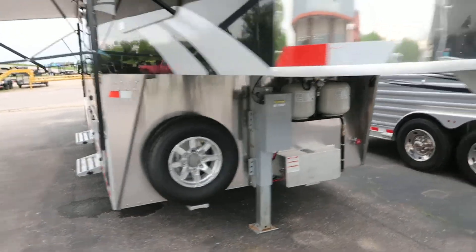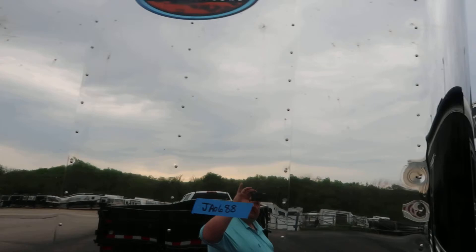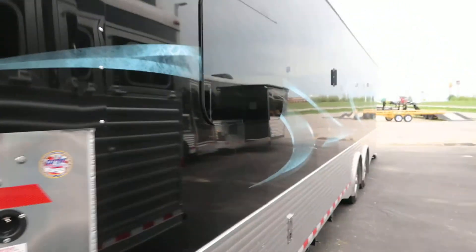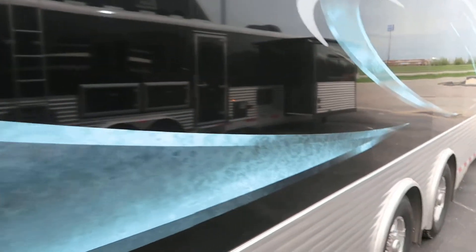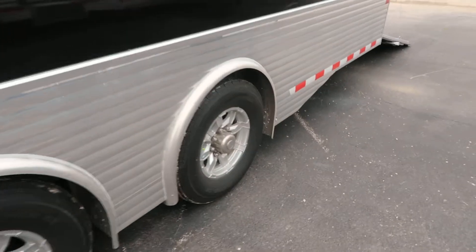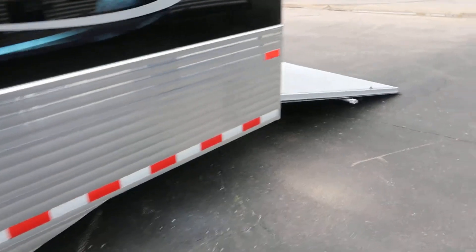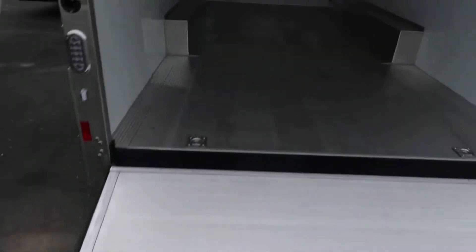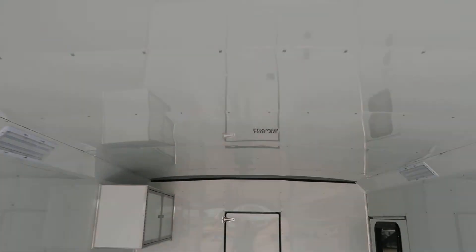Hydraulic jack. Lined and insulated, framed for second AC, tool cabinet, nice big shower enclosure.